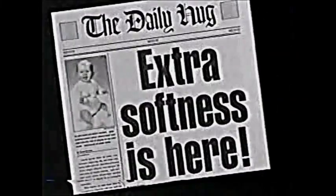Big news! Extra softness is here! With a new soft cloth-like cover, Huggies Ultra Trim are rolling into town with the softest delivery ever.